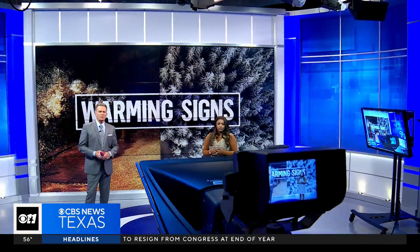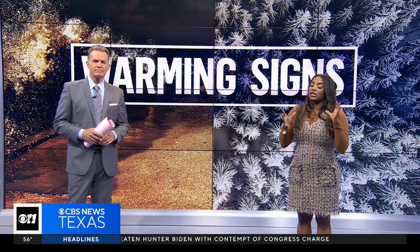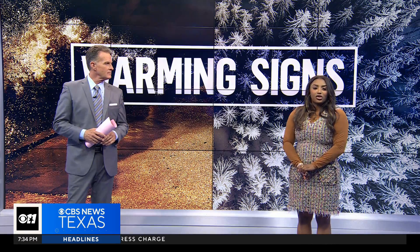We continue our week-long edition of On the Dot covering our warming climate. Today we zero in on methane. The United States is working to cut its greenhouse gases, and the melting of glaciers is adding to this problem. David Schechter is showing us what's deep underneath.